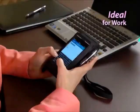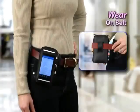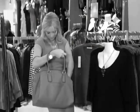Convenient when shopping, ideal for work, perfect for walks. Wear around your wrist, on your belt, or over your shoulder. Stop missing calls.